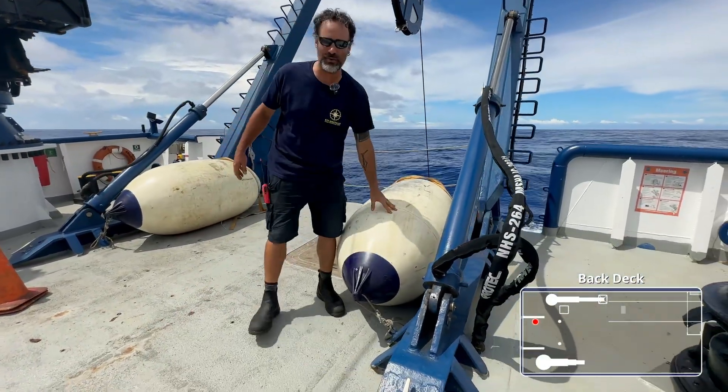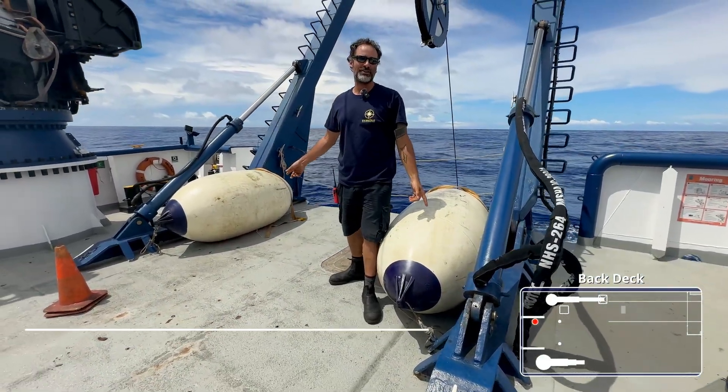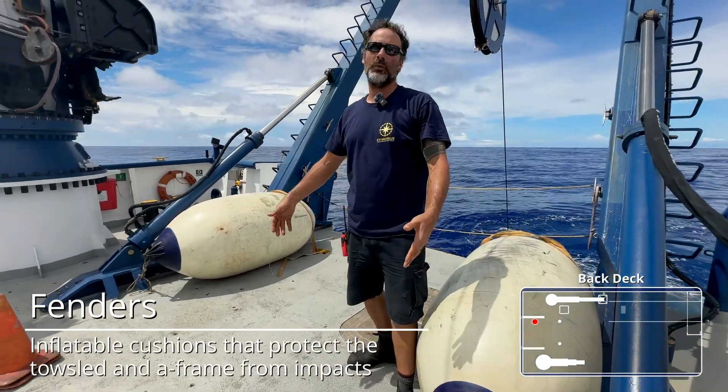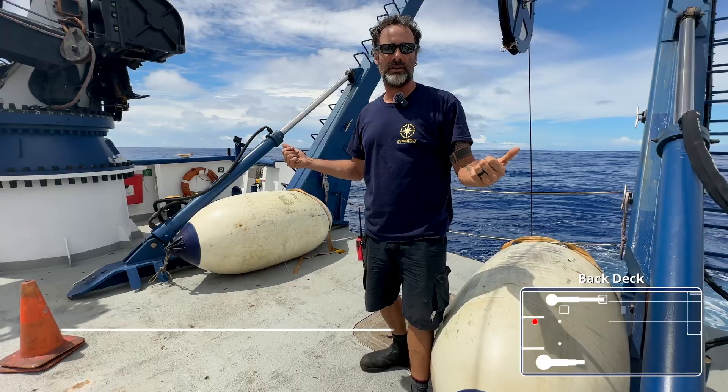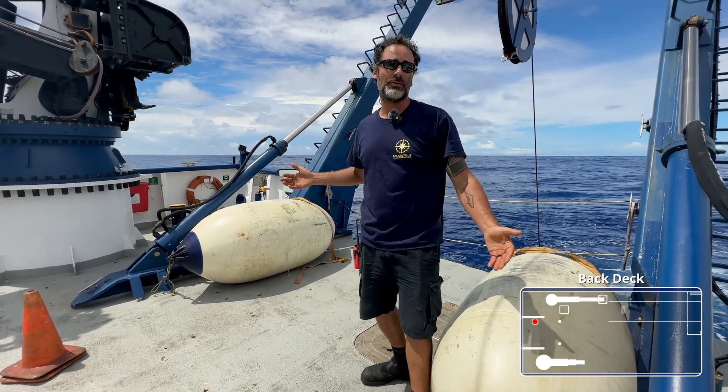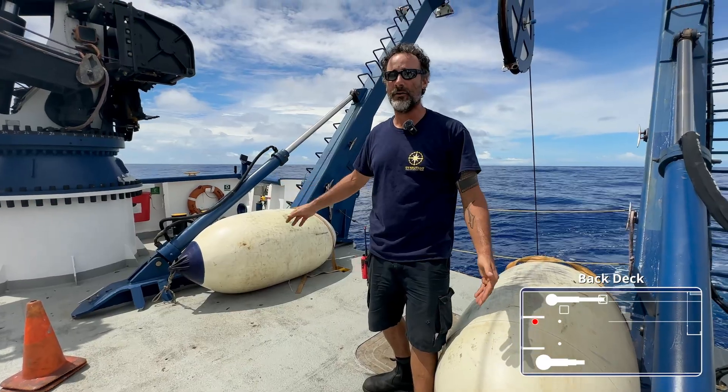In between here, we have our two fenders. The fenders here are to prevent Atalanta from hitting the sides of the A-frame. Once we're either launching or recovering, Atalanta comes up and we have kind of a rough sea. You'll see sometimes Atalanta will use those fenders to kind of bump off of.